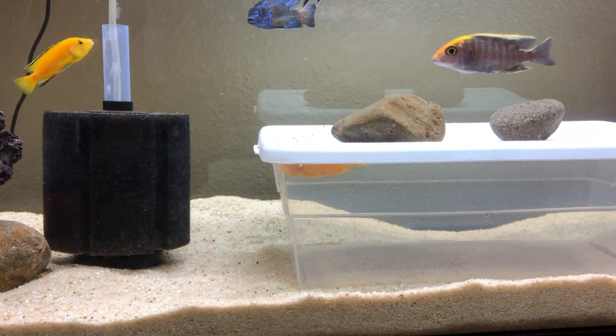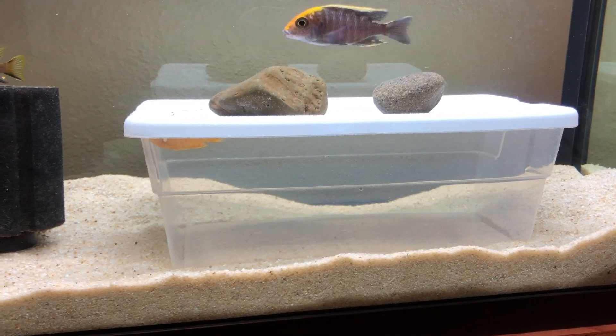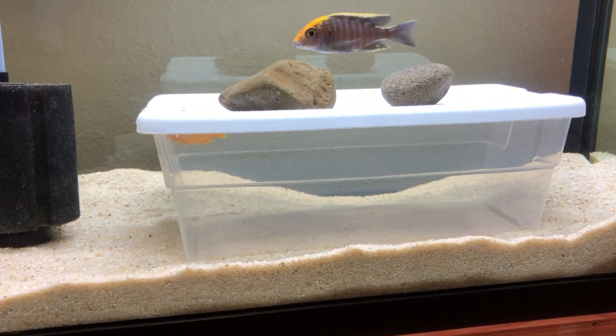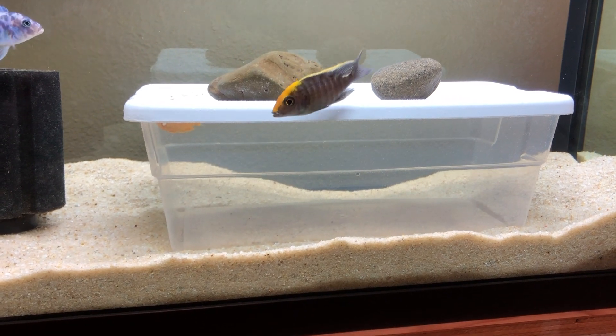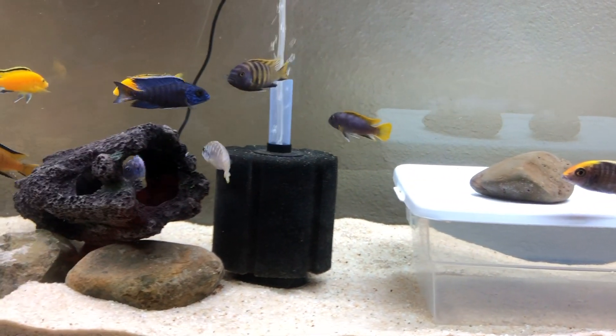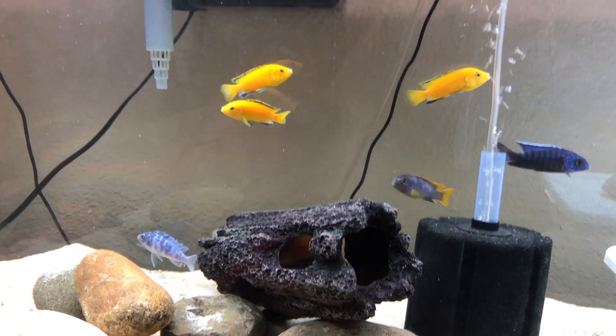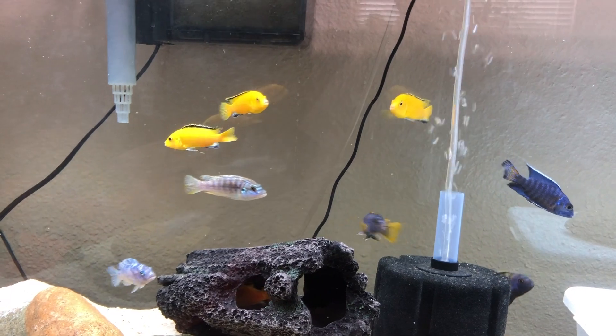So I sprung into action, got him out, set up this little timeout box, put a little stress coat in a bucket for him, scooped him out — he was swimming upside down. So I'm hoping for the best, but the colors in here now are even more amazing.